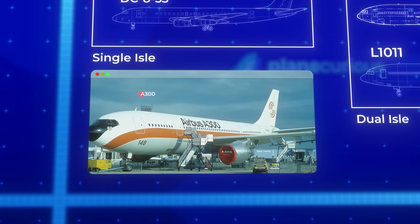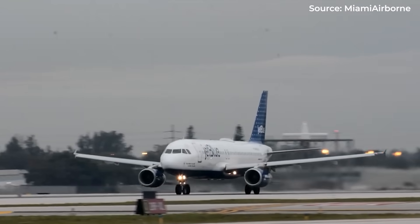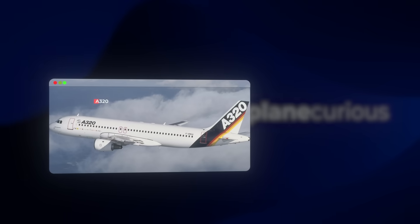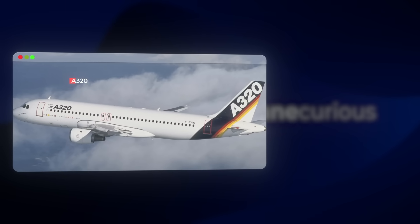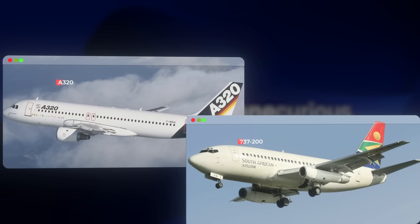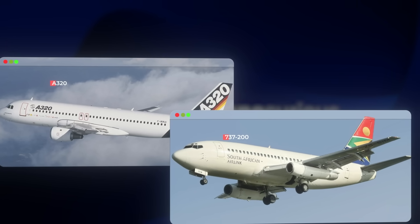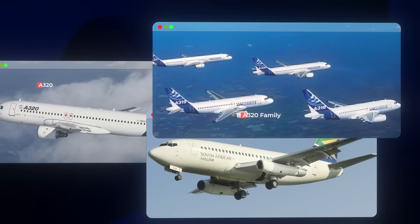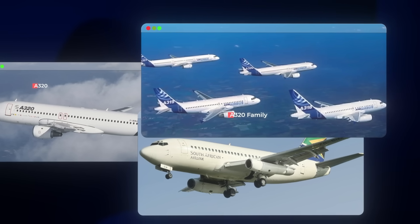In 1974, but it was their strategic pivot in 1984 that would change everything. That year, Airbus launched the A320 program — a narrow-bodied challenger to Boeing's ubiquitous 737. What seemed like just another single-aisle aircraft actually laid the groundwork for what would become the most successful aircraft family in history.